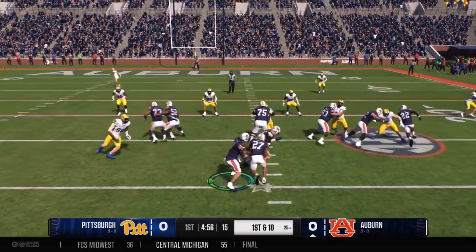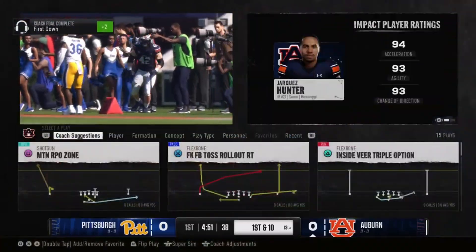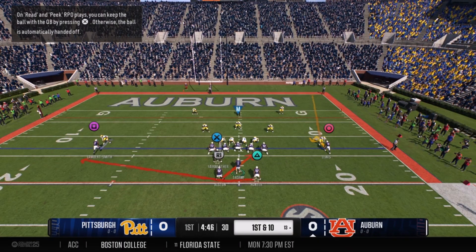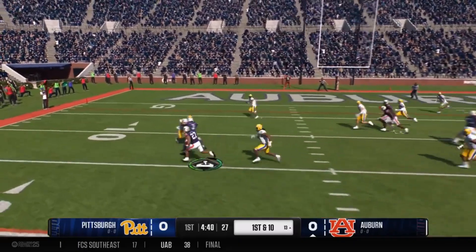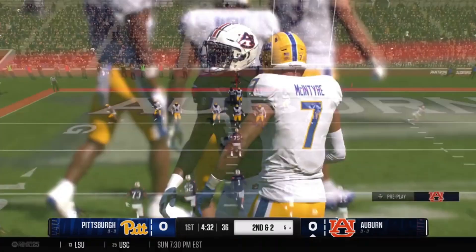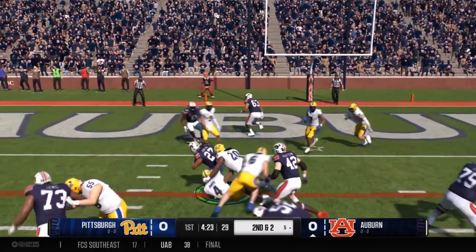Now Peyton Thorne takes the snap. It is a fake handoff — they throw to Goldstein, the fullback out of the backfield. Number 42 with the first first down of the season for Auburn. Thorne now with split backs, Alston and Hunter. It's going to be a fake — a pitch out to Jacquez Hunter. Hunter breaks a tackle but it is two yards short of the line to gain.